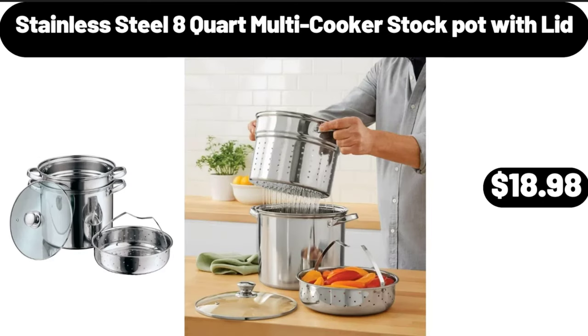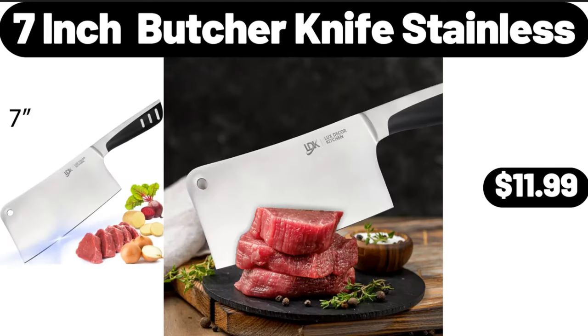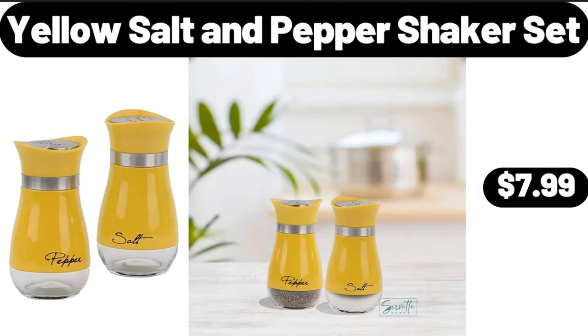Stainless steel 8 quart multi cooker stock pot with lid, $18.98. 7 inch butcher knife stainless, $11.99. Yellow salt and pepper shaker set, $7.99.